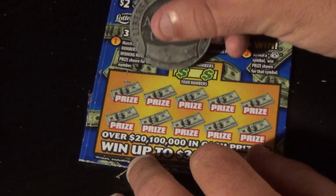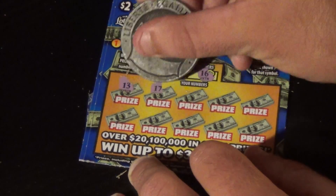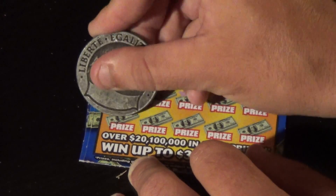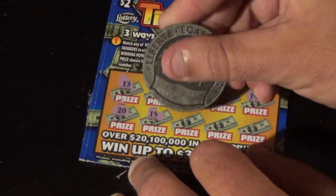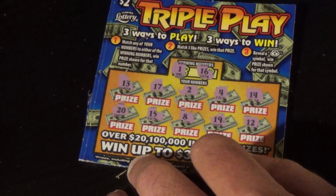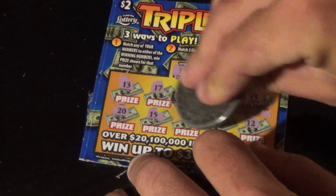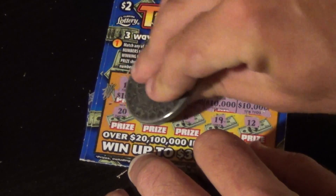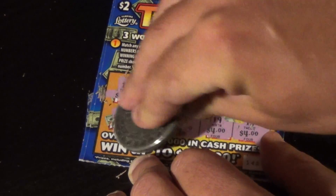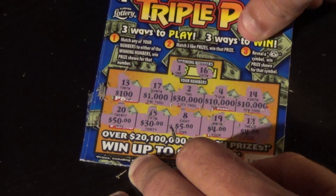On to ticket 142. We're looking to match 1 and 16. We have 13, 17, 2, 4, 14, 20, 15, 14, 8, 19, and a 12 — no matches, no money bags. Let's see if we match three like amounts: $10,000, $10,000 — won't that be something — $30,000. It had me going. $1,000, $100, $4, $4, $5, $30, and $50. We do not match three like amounts — two 10,000s, two 4s, but not good enough. That ticket's a loser.